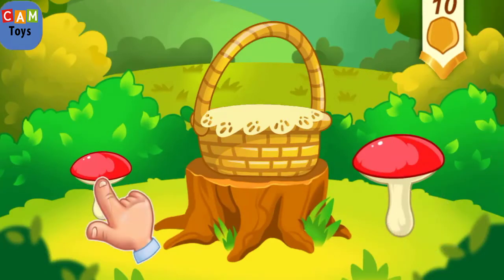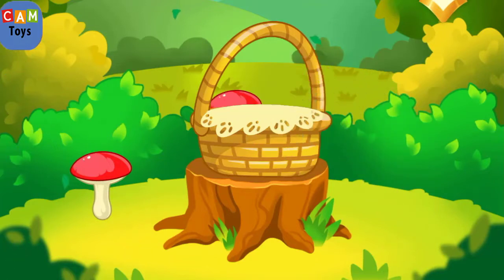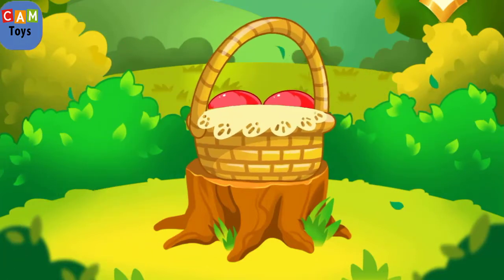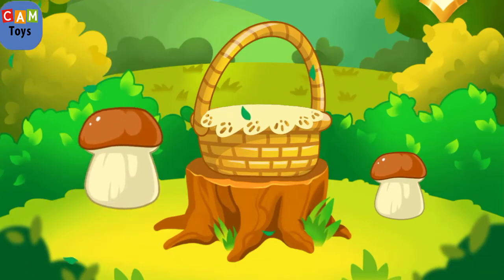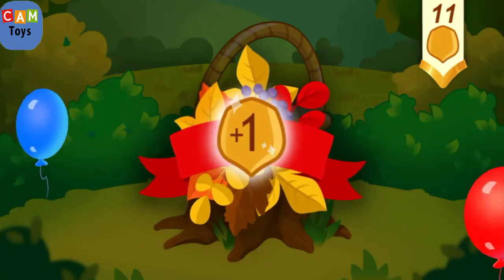This mushroom is high. This mushroom is low. Tap the high mushroom. Tap the low mushroom. You picked all the mushrooms you need. You've earned a nut for the squirrel.